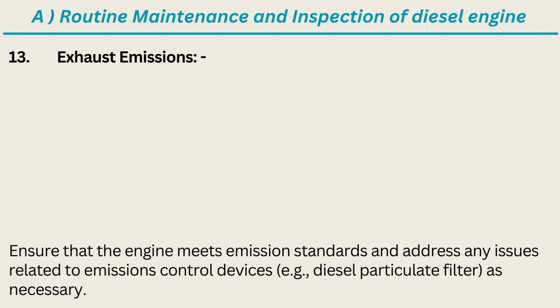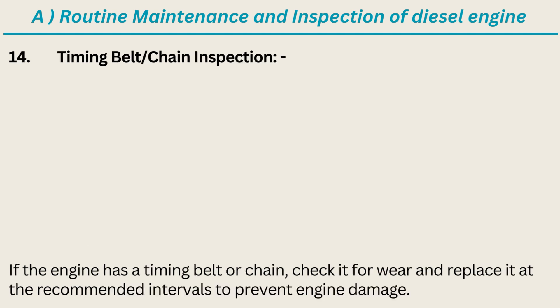13. Exhaust Emissions: Ensure that the engine meets emission standards and address any issues related to emissions control devices, e.g. Diesel Particulate Filter, as necessary. 14. Timing Belt/Chain Inspection: If the engine has a timing belt or chain, check it for wear and replace it at the recommended intervals to prevent engine damage.